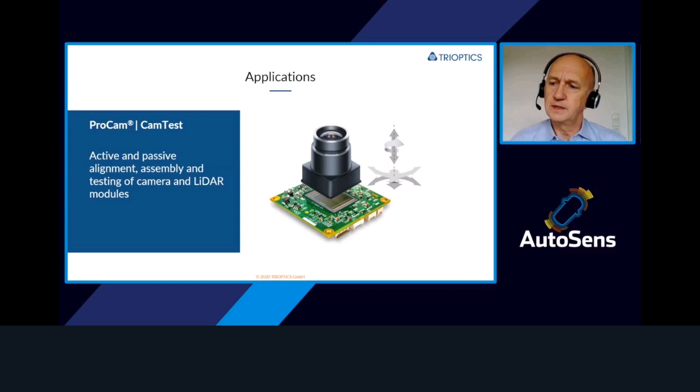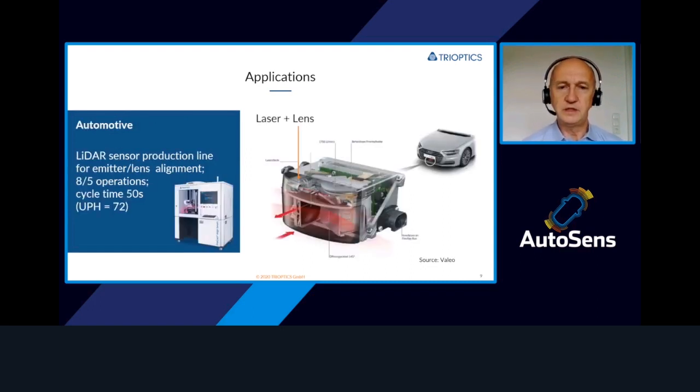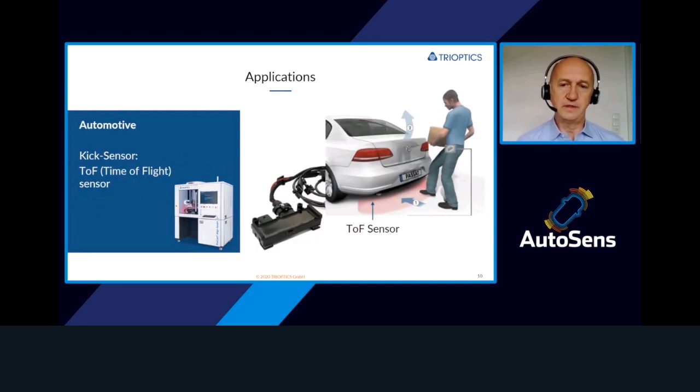Equipment concepts that have proven themselves in the lab and under industrial environments can easily be adapted to LiDAR applications. In this field, we benefit from our vast experience in the development of metrology for optical and optoelectrical systems. Besides cameras, we are already using the technology in the LiDAR industry. This covers systems used in the market today like scanning systems or flash LiDAR systems, as well as other sensors using the same principle, like time-of-flight sensors, also often used in automotive applications.